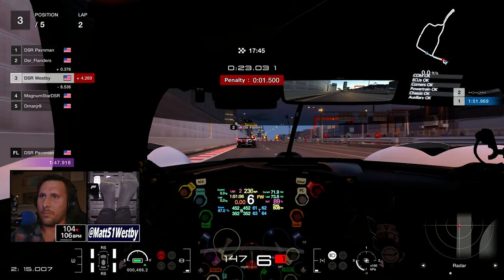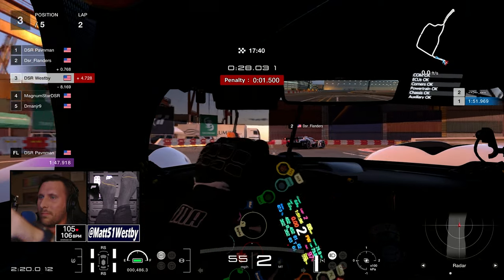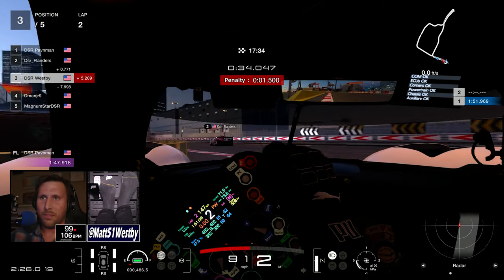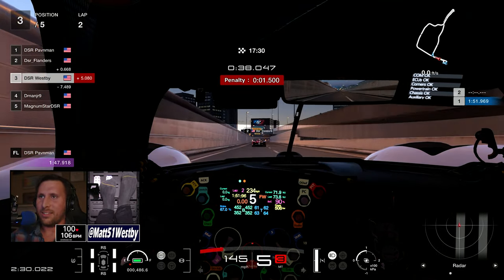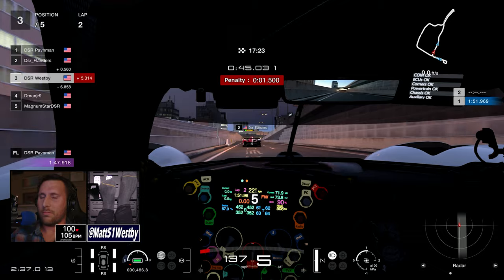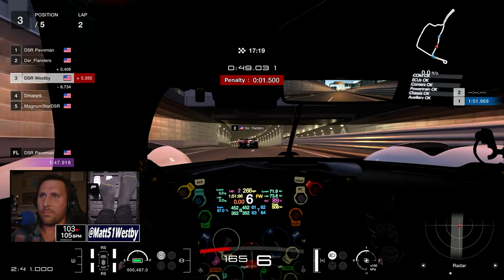I brake quite a bit early just in case Flanders has some issues, or my brakes lock up — trying to be a little bit more cautious than typical. So as we have it: Haven demanding the lead, Flanders second, and myself in third as we come through this interesting tunnel section.